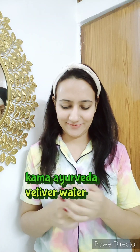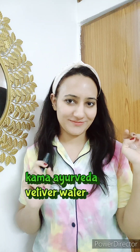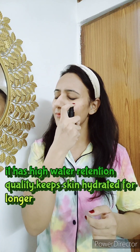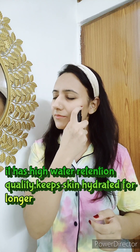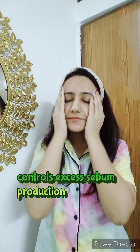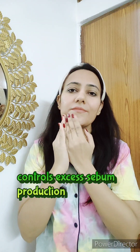I'm starting my morning skincare with Kama Ayurveda Vettiver Water. I'm using it as a toner. It comes in spray form and it smells very soothing. Vettiver Water has high water retention quality — it keeps your skin hydrated. It also helps control excess sebum oil production.